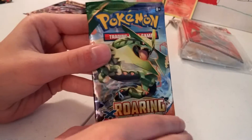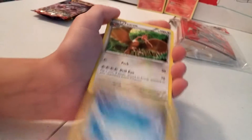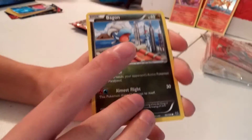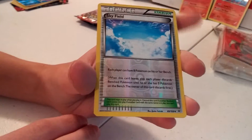Next we're going to have a Roaring Skies pack with Mega Rayquaza. Hoping for Primal Groudon or something. Here's the code card. We got a Skyfield, Thero, Mega Torch, Whirlpool, Bagon, Binacle, Gligar, Meowth. Reverse holo is a Skyfield, and the rare is a Victini non-holo. Well, we're one and two right now.